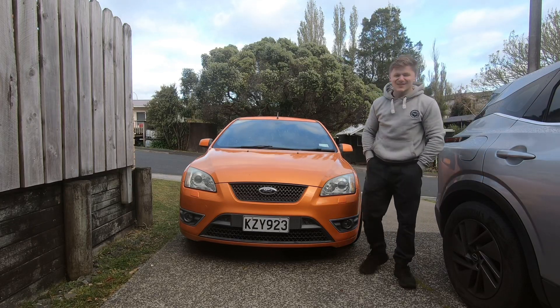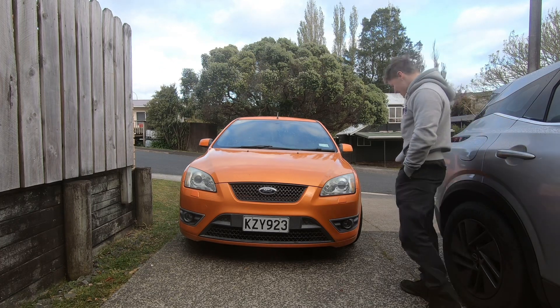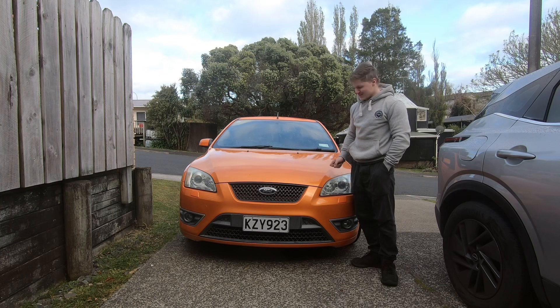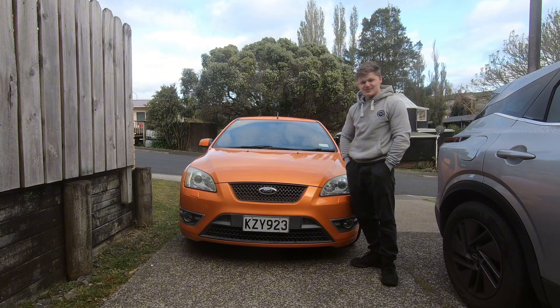Welcome back to Turbo Tyler — we've finally got another turbo car on the channel. This is my latest purchase: a Mark 2 Ford Focus ST, or ST225. It's the cheapest one in New Zealand, and it's already broken. Let me talk you through it.